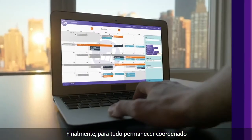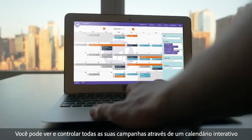Finally, to stay coordinated, you can see and control all of your campaigns from an interactive calendar.